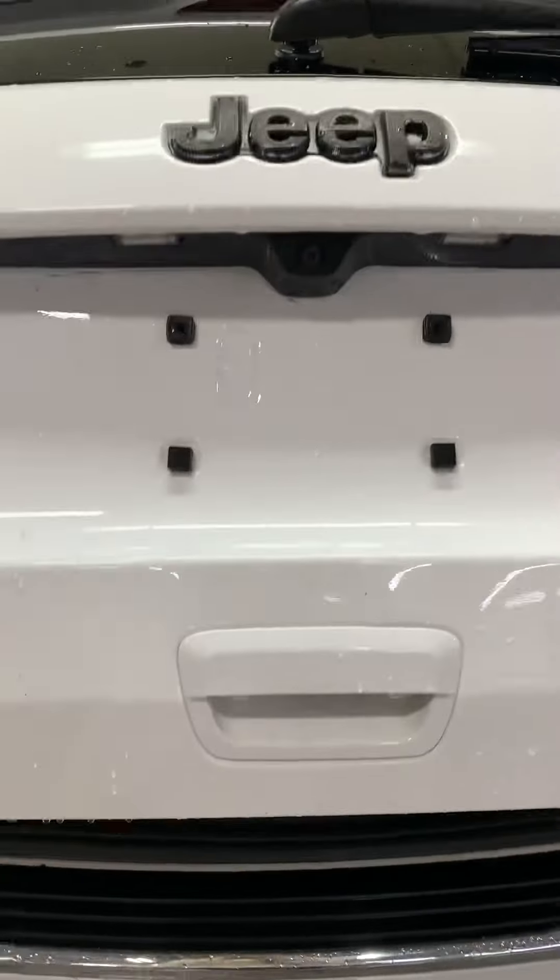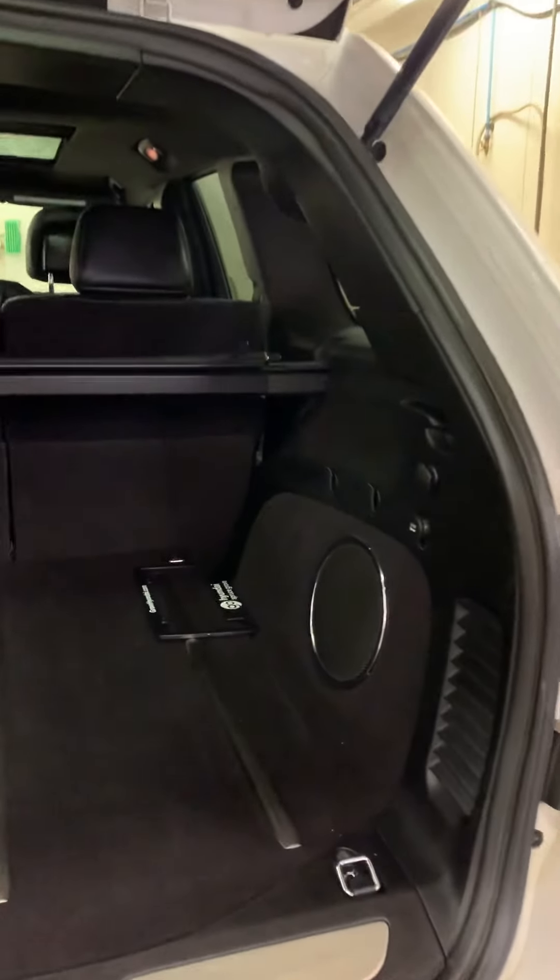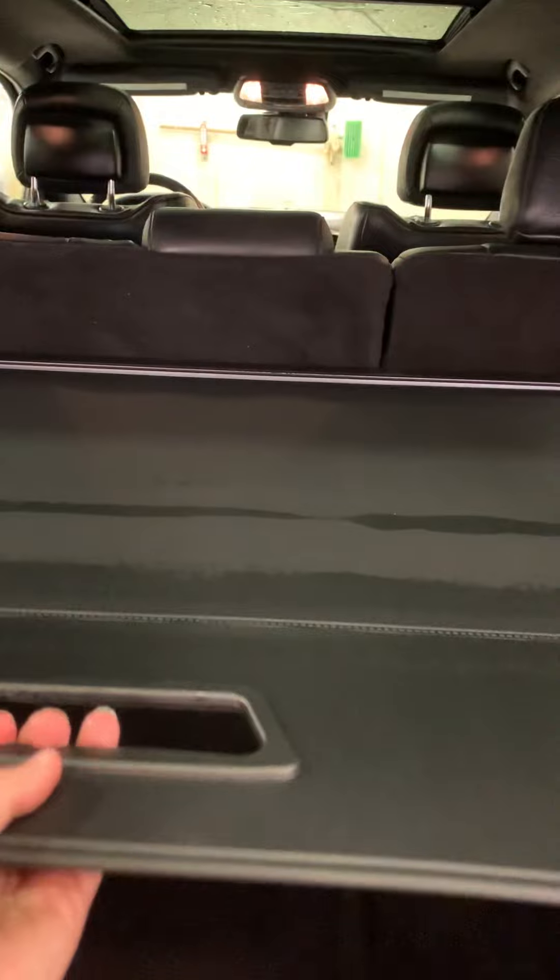There's a power lift gate, and on the back you've got your little privacy cover if you'd like, and of course your spare tire.